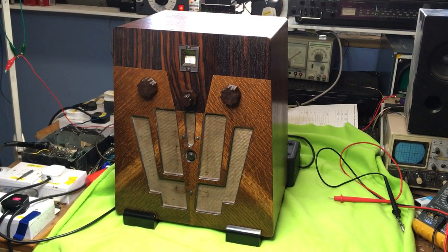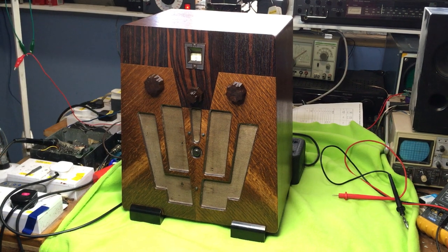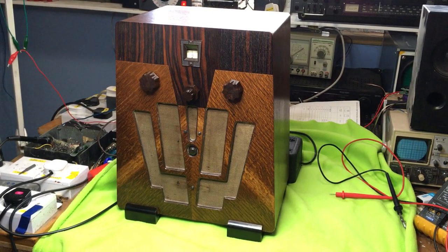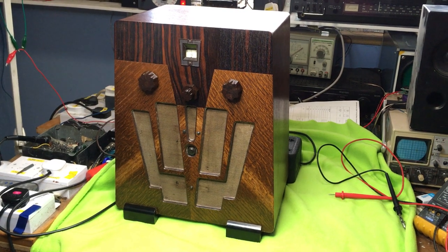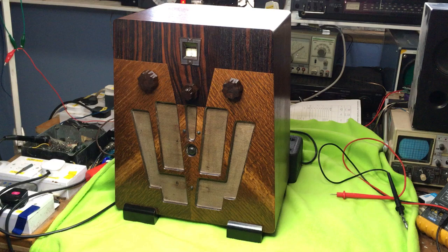Here we have the KB three-valve masterpiece. It's in original condition — none of the components inside have been changed. They're all as per the original 1930s.